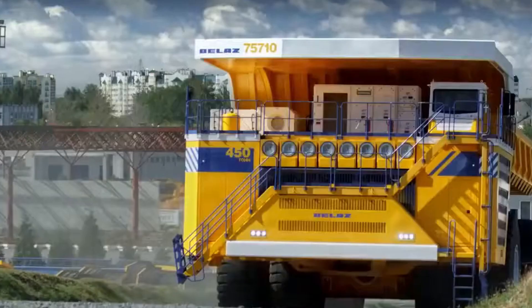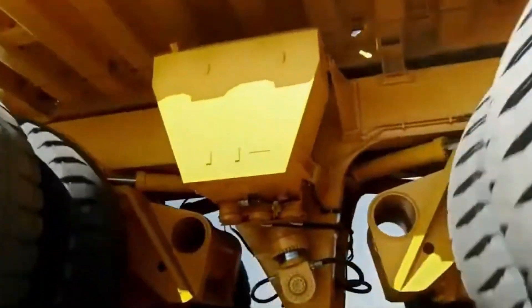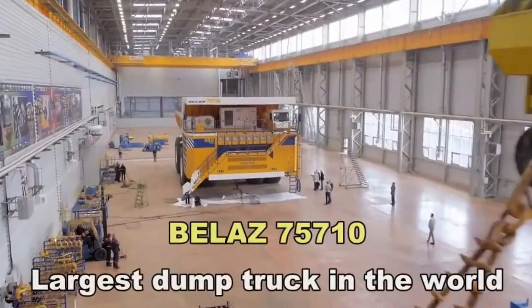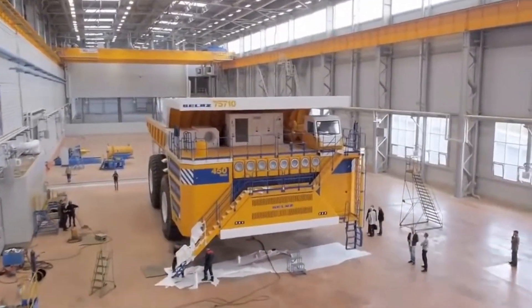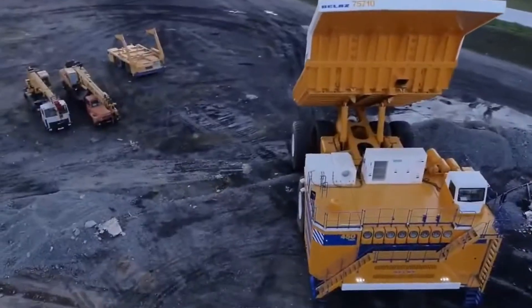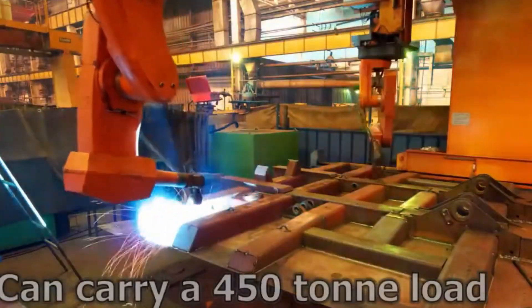Unlike most trucks, it has eight wheels and four axles, giving it better weight distribution and balance. It's about 20.6 meters (67 feet) long and 8.2 meters (27 feet) high. Surprisingly, it uses electricity to help distribute power, making it slightly more efficient despite its enormous size.